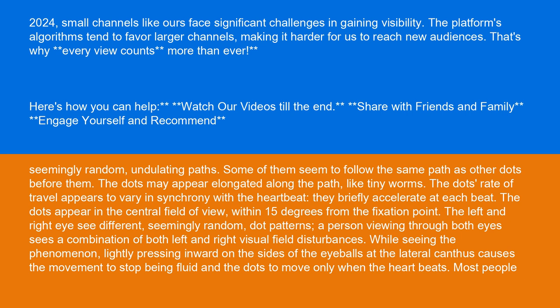The dots' rate of travel appears to vary in synchrony with the heartbeat — they briefly accelerate at each beat. The dots appear in the central field of view, within 15 degrees from the fixation point. The left and right eye see different, seemingly random, dot patterns.